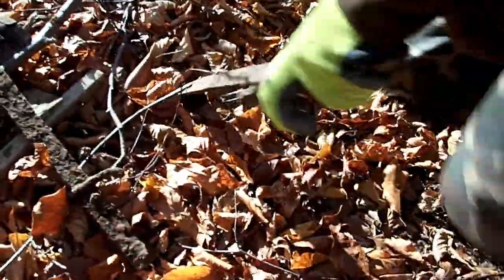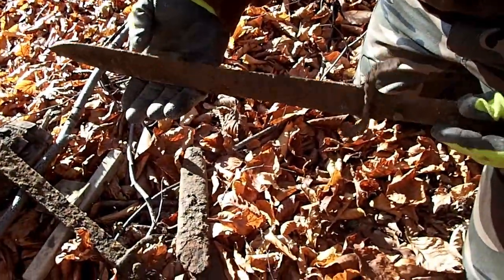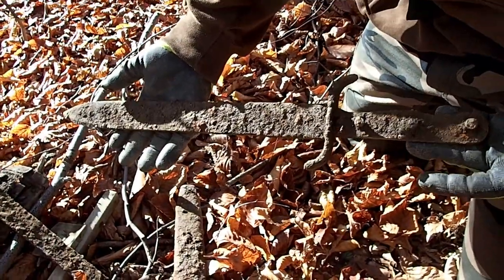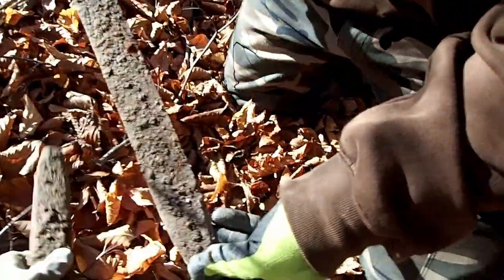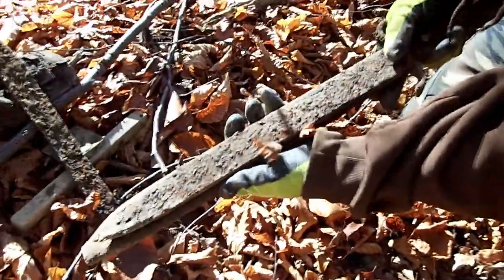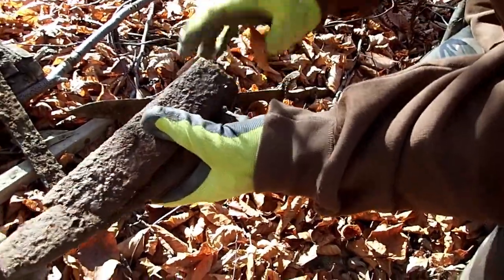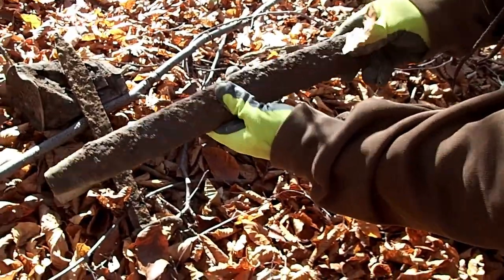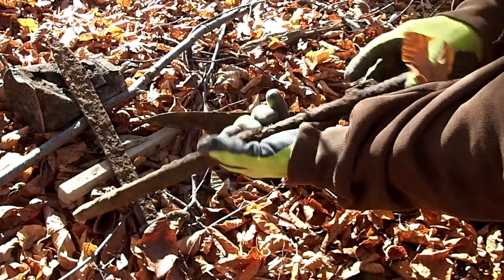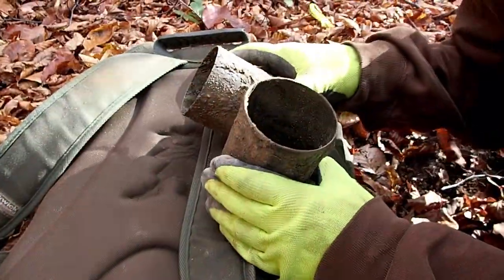And the last find is this Austro-Hungarian sword — a short sword, maybe 40 centimeters long. And this is the scabbard, but the scabbard is quite destroyed — in two pieces, broken in half. But we will try to recover this as much as we can.